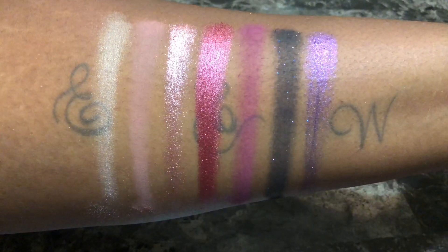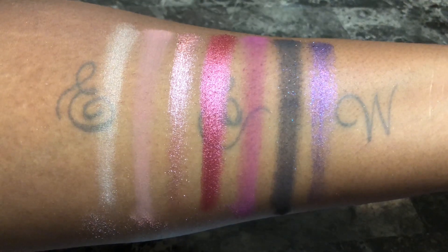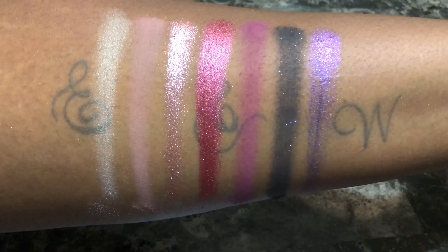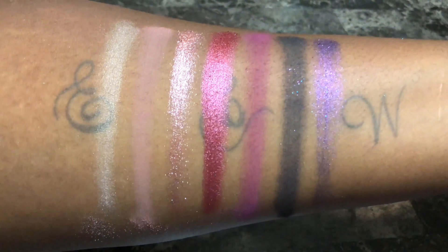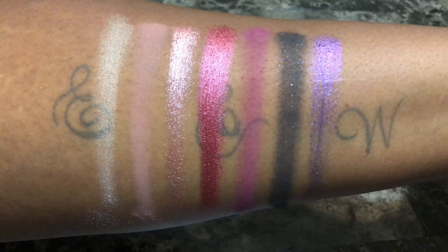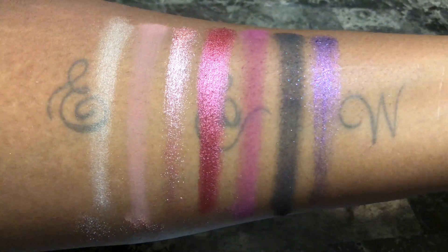These are the swatches of all the shades in the palette. The palette has really good pigmentation with little fallout, although the shades Razzle and That's My Jam are pretty, they have the same consistency as Color Pop Super Shock shadows, which I'm honestly not a fan of. The shadows crumbled upon application — it would probably be best to apply those with your finger and/or over a glitter primer. The shadows have a nice buttery feel to them.